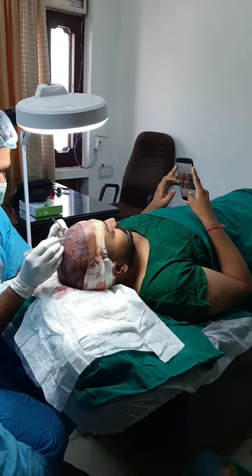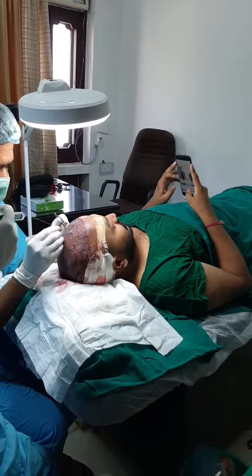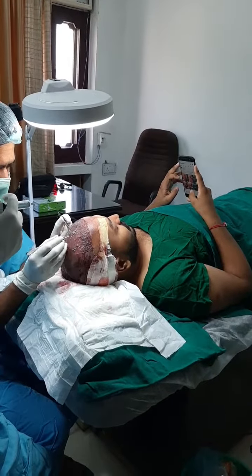A client hair transplant is going on and the client is playing with his mobile phone. You can see there is no pain, no discomfort.